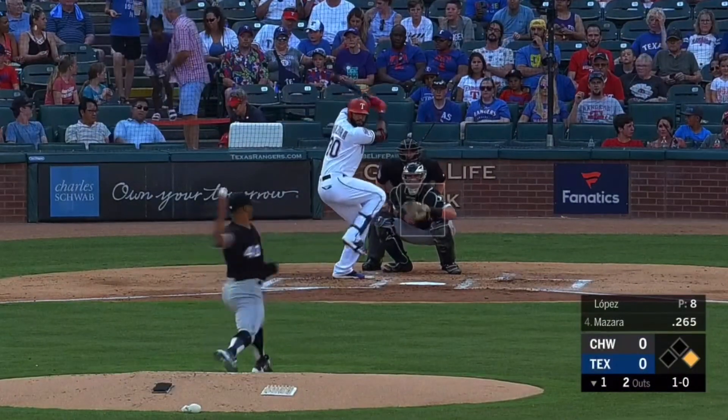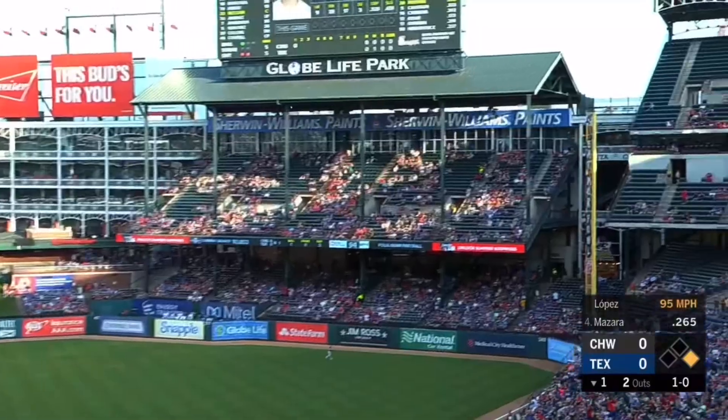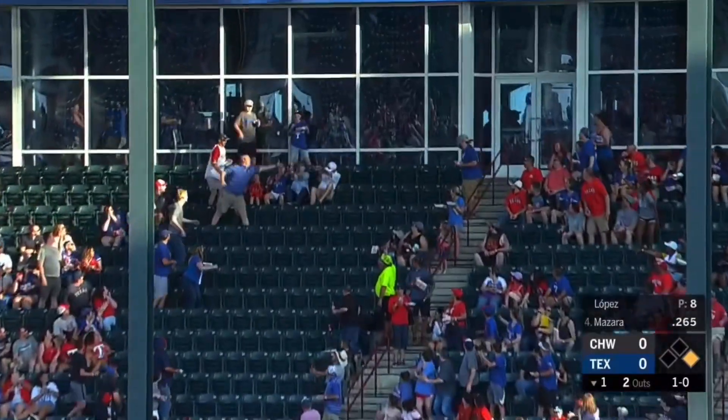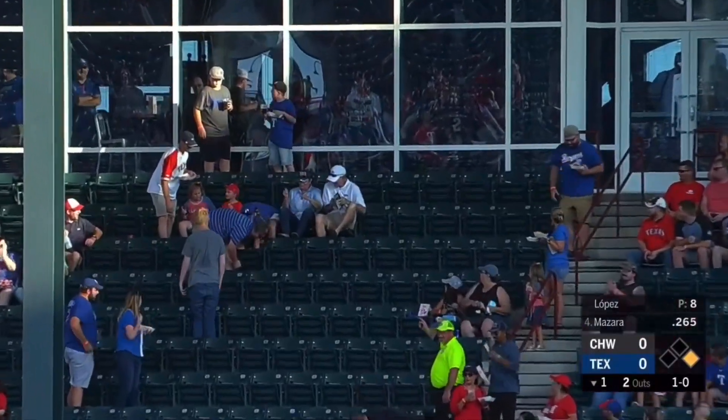Drastic improvement. Boy, this ball is hammered — a soaring blast way up in the home run porch.